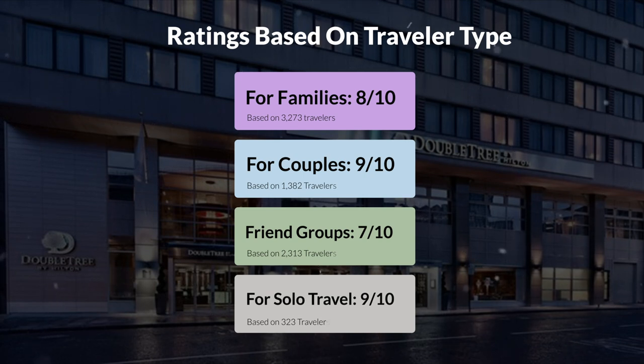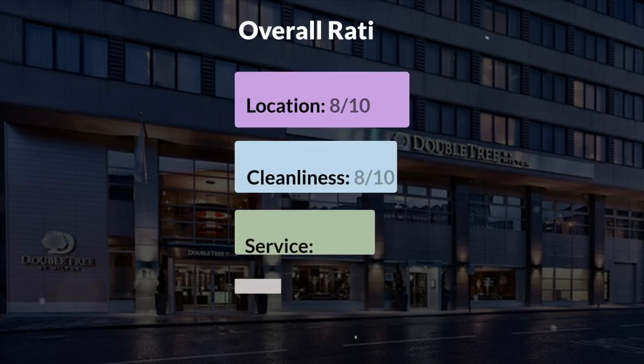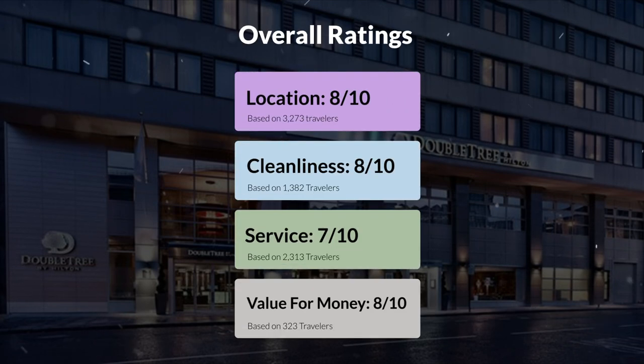Here are our overall ratings for this hotel. Location: 8 out of 10. Cleanliness: 8 out of 10. Service: 7 out of 10. Value for money: 8 out of 10.